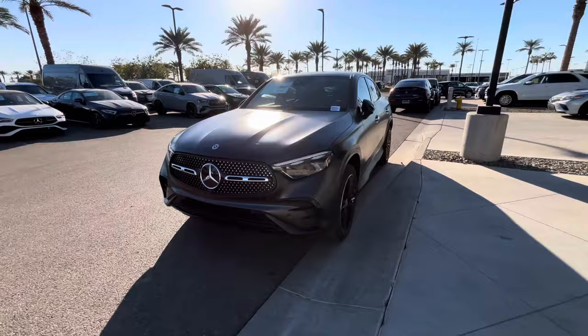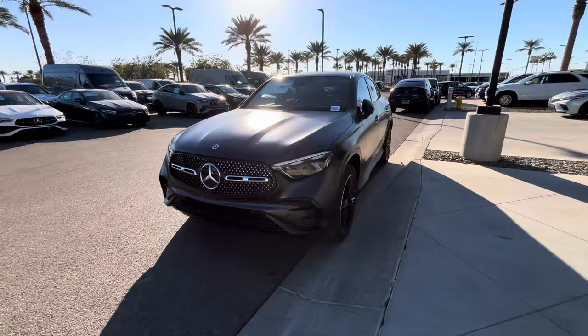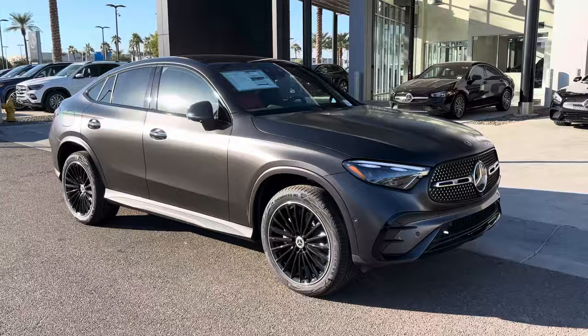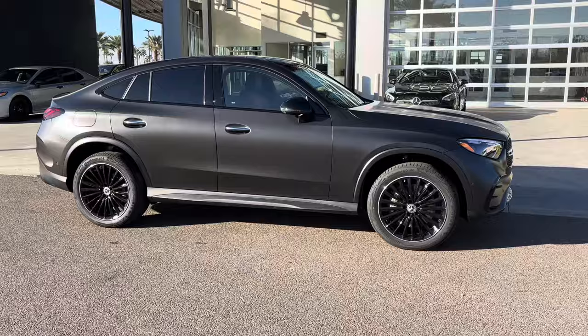I do have your beautiful C300 Coupe here on the lot, and I am more than excited to show it to you. This car is gorgeous — all the right fixings, and this color is just stunning with the AMG night package on there.